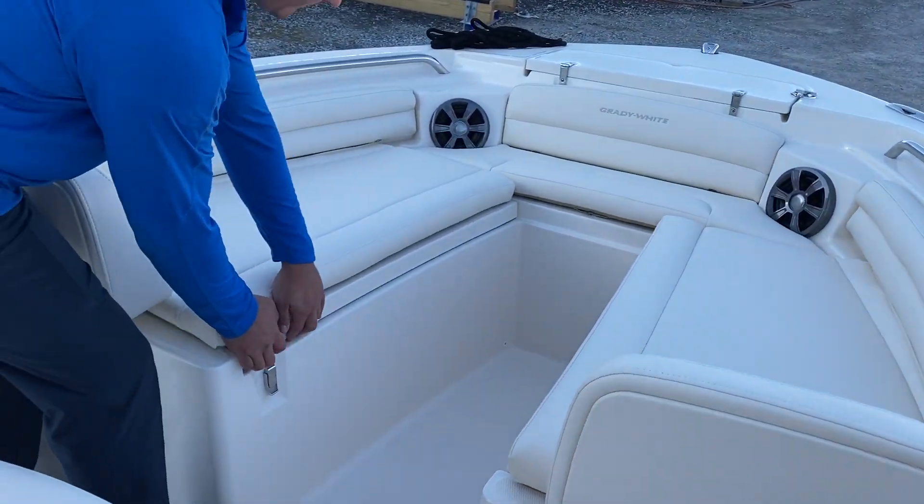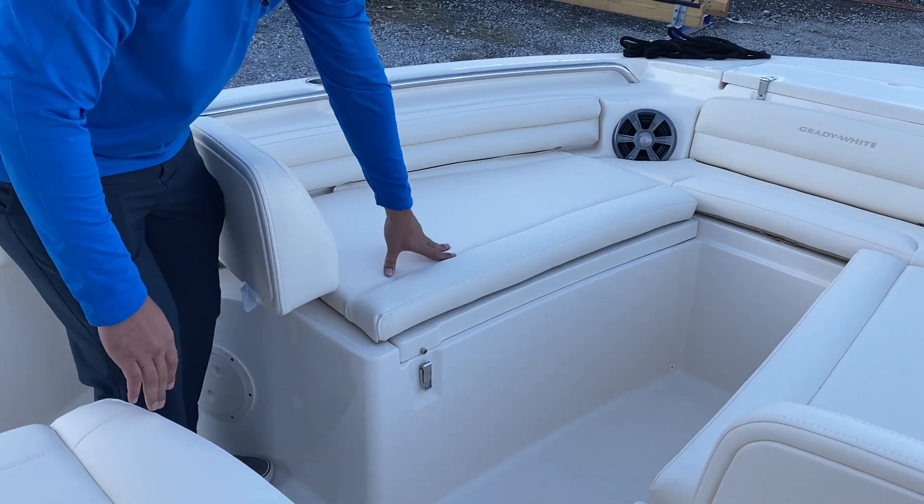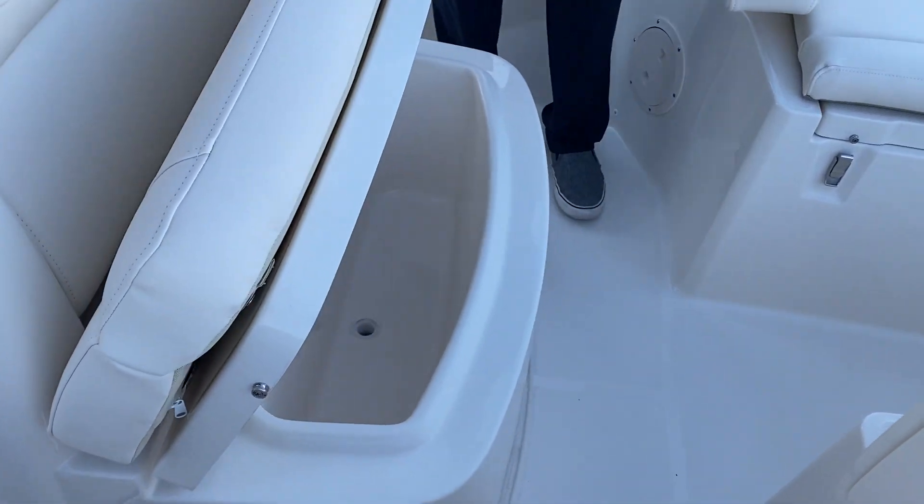Lots of room for storage. Comfortable cushions, comfortable seats. And there's a cooler right there.